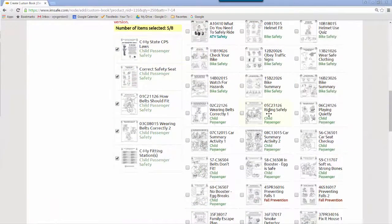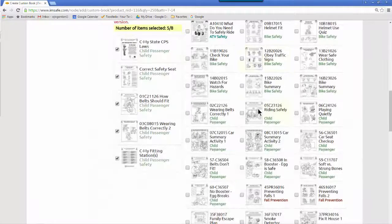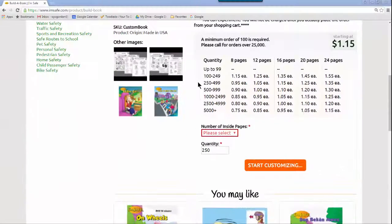I want to underscore the fact that you can experiment as much as you want. You will not be charged for anything unless you choose to go to your shopping cart and actually purchase the book. Even in the shopping cart, you can review your book before you commit to purchase. Here's an example.